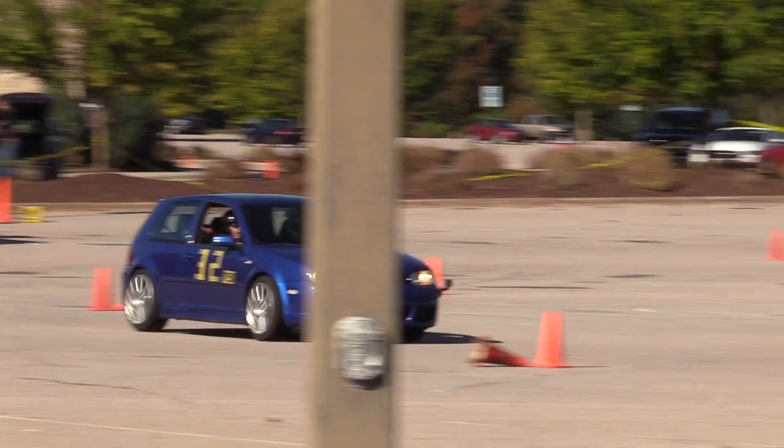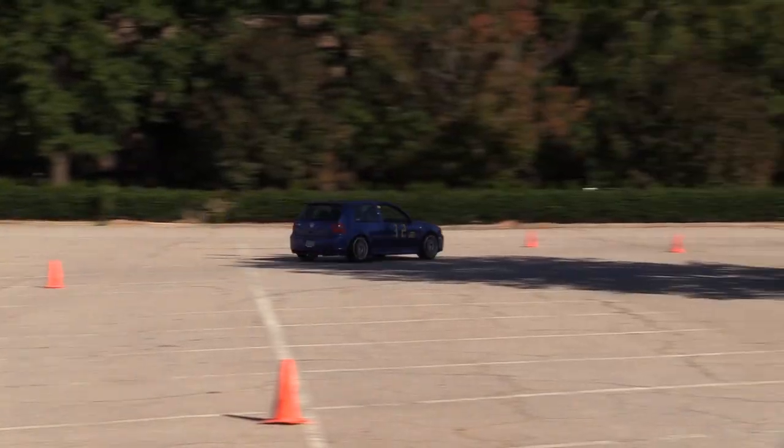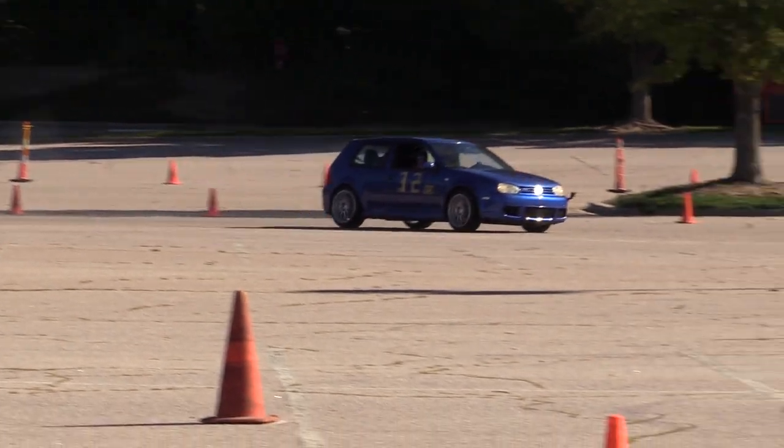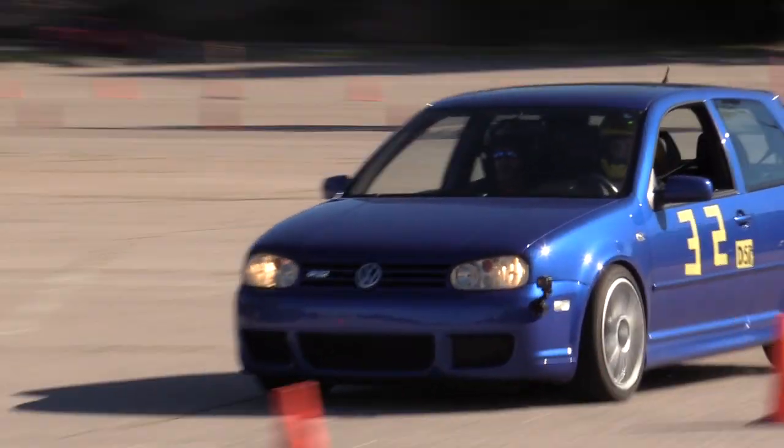Comparing my first autocross event in my R32 to my second was a whole different world. That second event I felt so much more confident and comfortable in the car. One of the best things I did was walking the course seven or eight times, beginning to visualize: 'I should have my car close to this cone on the driver's side,' or 'I need to take this corner wide,' 'here's where I'll start braking,' 'here's where I'll start accelerating.' On my last autocross event my first run was 34-something seconds; as the day progressed my second run was around 32 seconds, and I got it all the way down to 29.99 seconds as I grew more comfortable and confident.